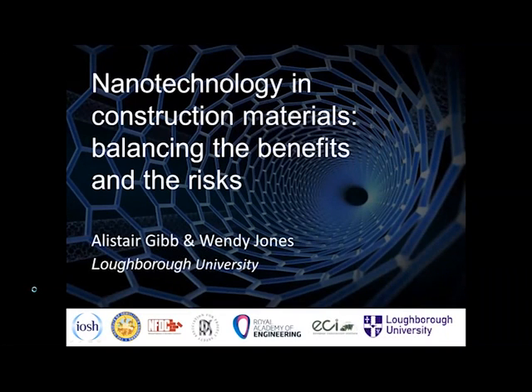My name is Alistair Gibb with Wendy Jones from Loughborough University and we're talking about nanotechnology in construction materials — balancing the benefits and the risks. This has been following some work funded by IOSH and replaces a webinar that we did about three years ago.